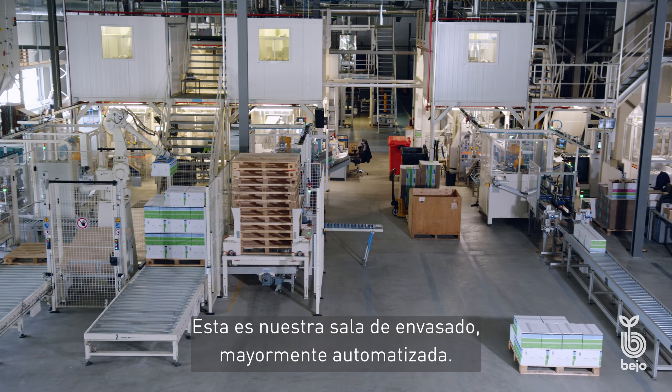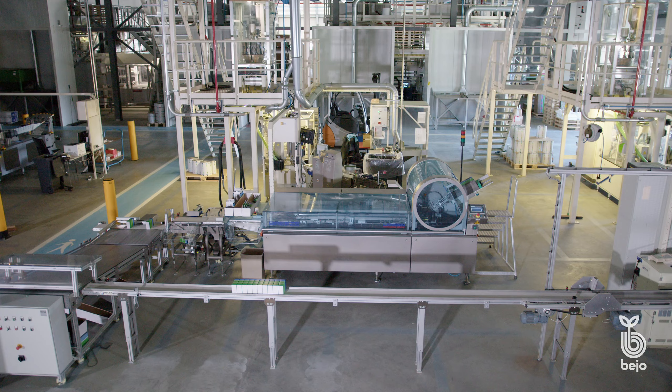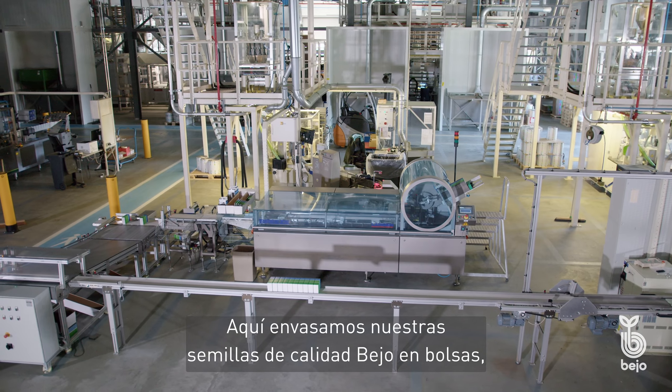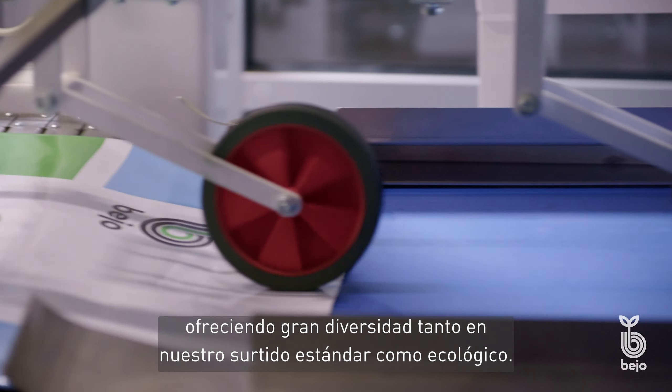This is our largely automated packaging hall. Here we pack our Bayo quality seeds in bags, offering great diversity in terms of both our standard and organic assortment.